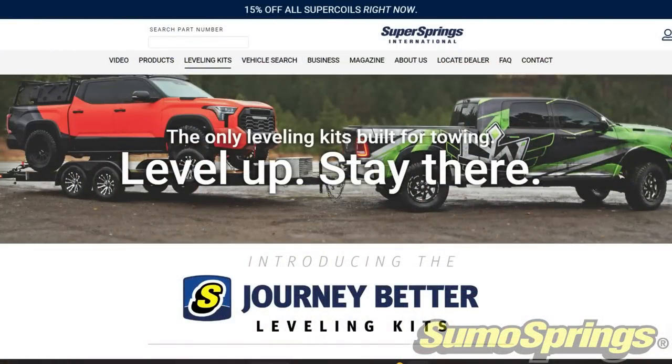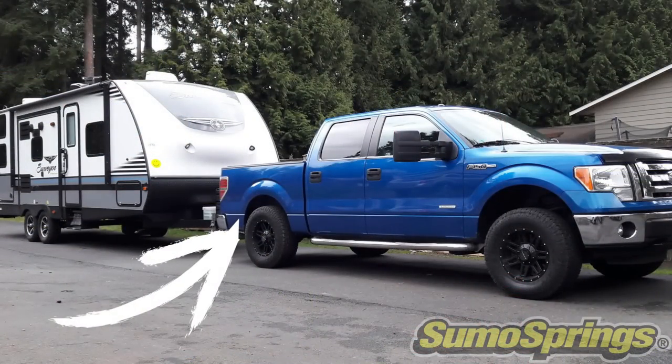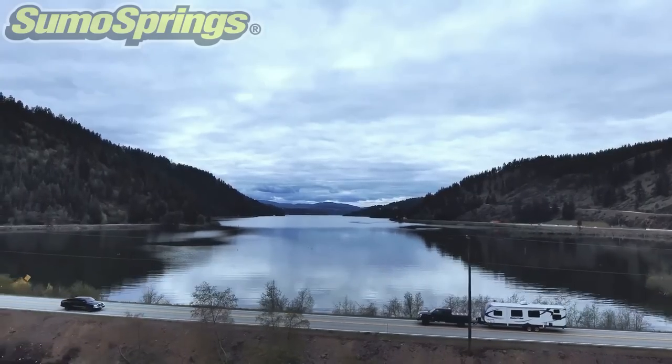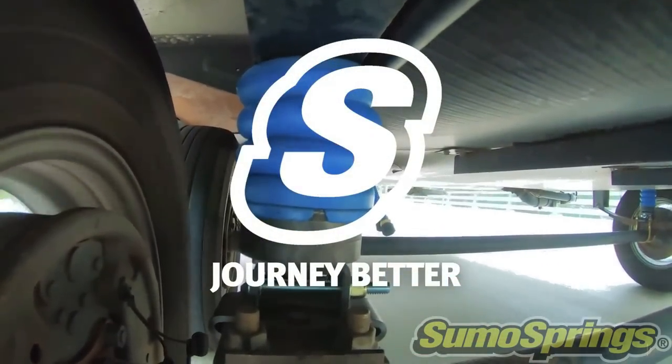Their latest and greatest product are the new leveling kits, specifically built for towing. They reduce that squat, and when you reduce that squat you reduce the pressure on all those truck components used for towing — helping with performance and prolonging the life of your vehicle. If you don't see your model on the Sumo Springs website, keep checking back. We'll leave a link in the description — use promo code 'waywardwags' to save 15%. They also have a video section on their website for any questions specific to your towing needs.